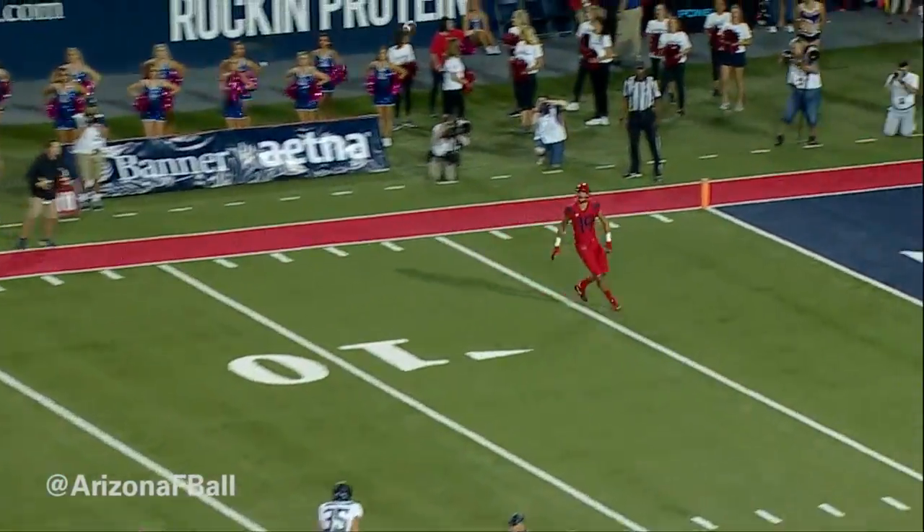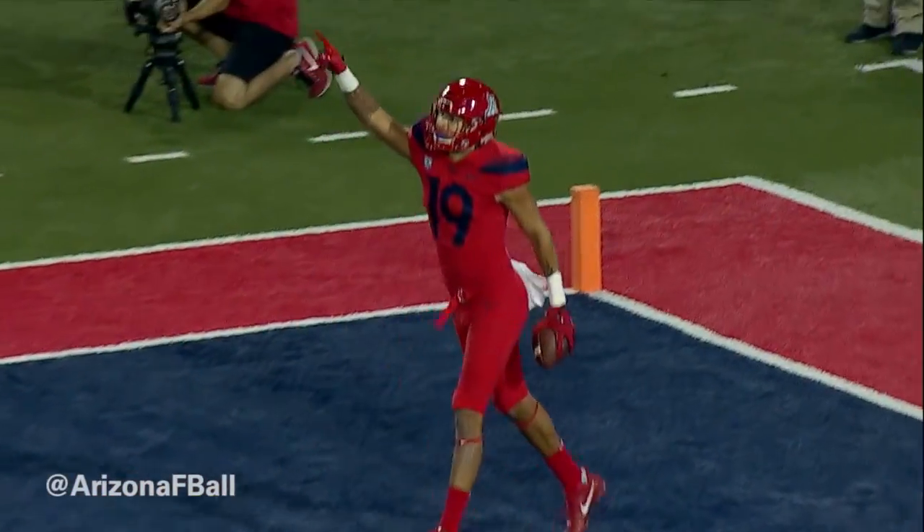Play fake, Tate to throw, man wide open — Poindexter, touchdown Arizona! That was a busted play by Oregon.